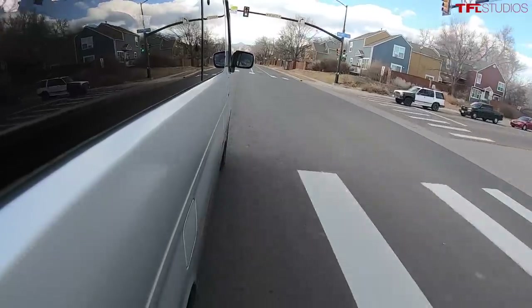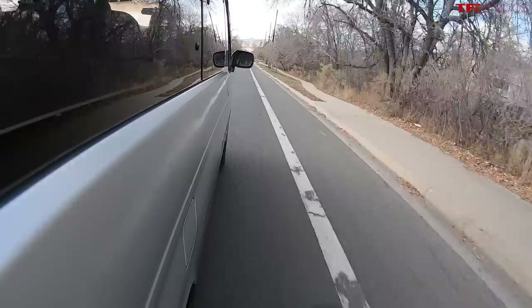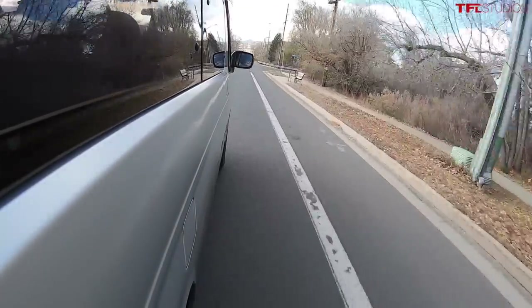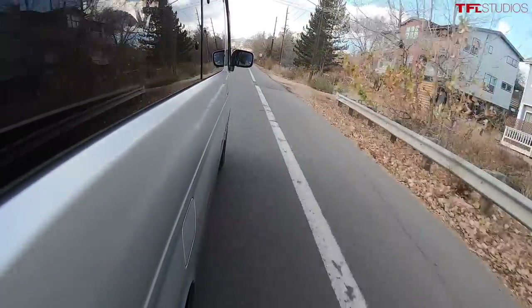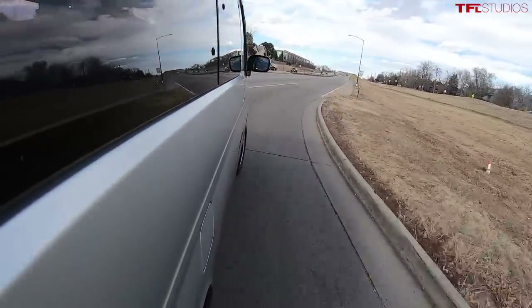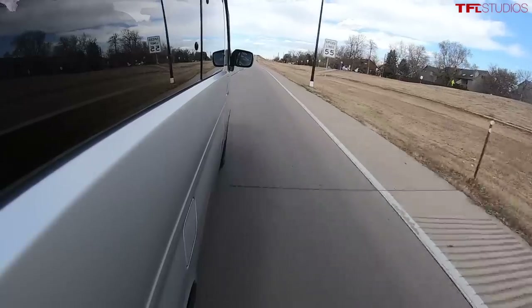Have you taken it off pavement yet? Only some minor dirt roads. It is a permanent four-wheel drive, but it's more of a dirt road and snow kind of thing. It doesn't have low range, but it does have a hold button that holds it in a gear. All right, let's test the highway — let's go!